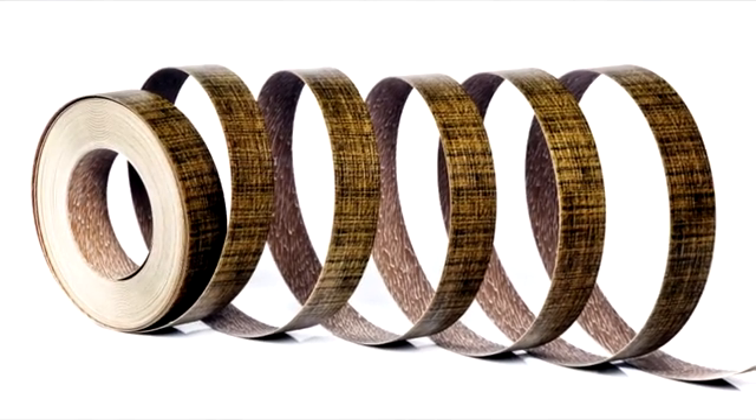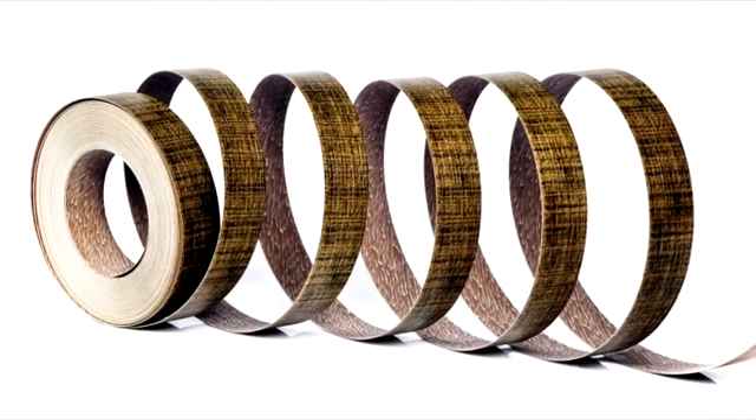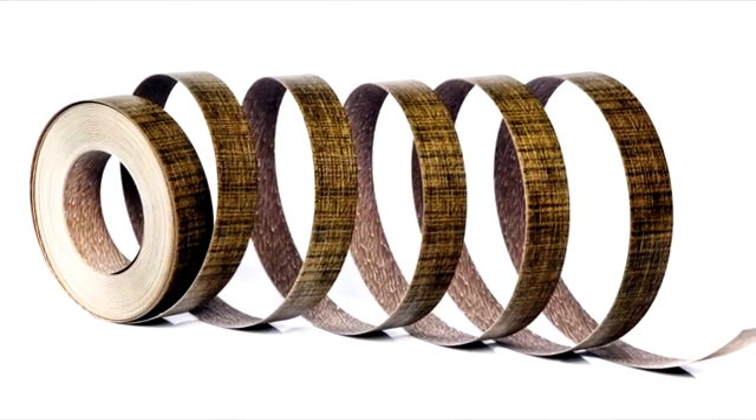Whenever you purchase any of the Teja edge bandings, expect nothing less than the following qualities: durable against all external damage and hits, aesthetically appealing with its perfect designs and impressive look and matching with the panels.